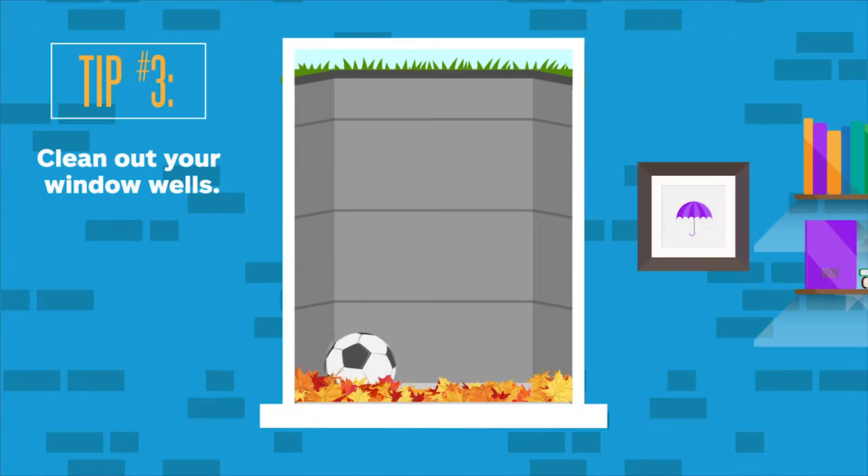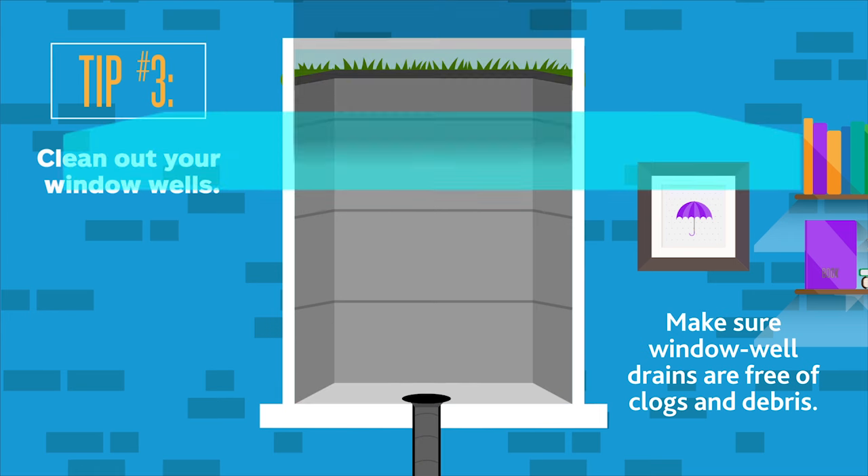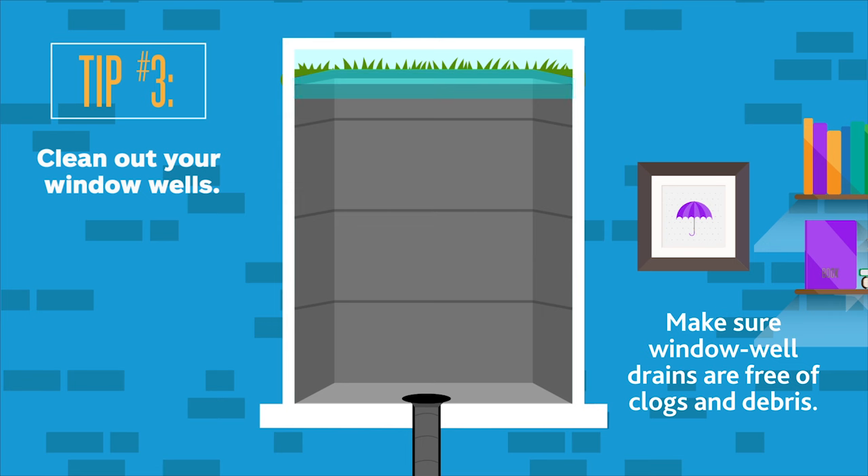Window wells are another area where water may collect and cause potential problems, according to Heiss. To keep your wells clear, make sure the drain hasn't been clogged with debris. You can also cover the well with a contoured, clear panel that can help keep rain out but still let natural light in. This may be available at your local hardware store.